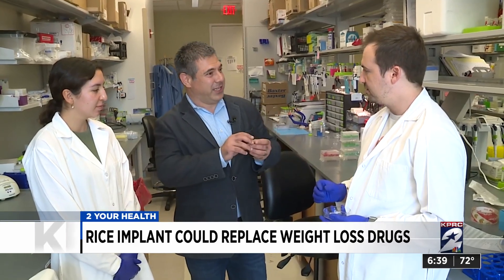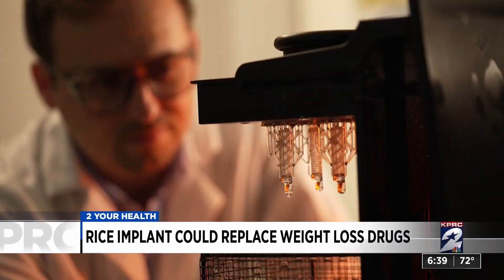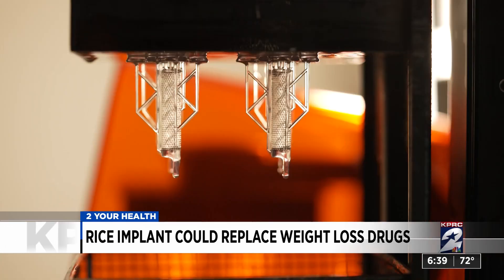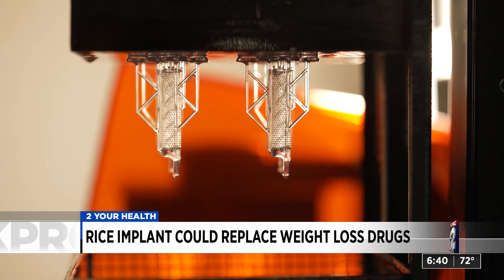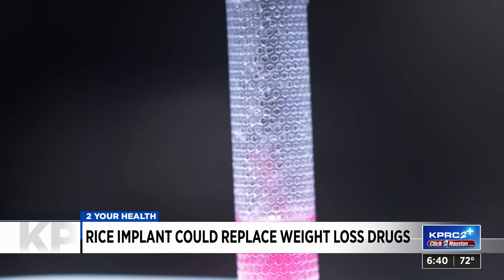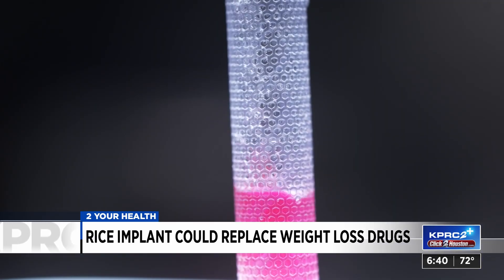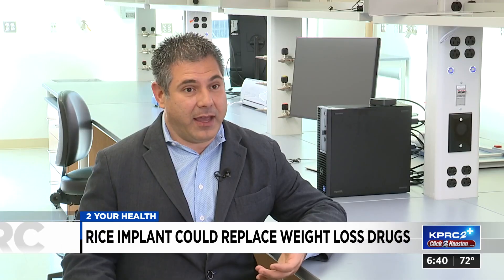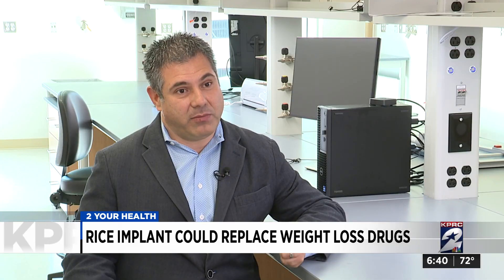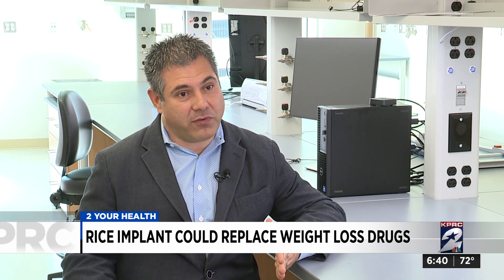Rice researcher Omid Vesa says the Rogue technology is designed for rapid and cost-effective deployment via a minimally invasive procedure in an outpatient clinic. Then patients and physicians can monitor and adjust drug dosing once it's inside. At that moment, it will communicate with an app on your iPhone or Apple Watch. Rather than current therapies where you administer a large dose to begin with just to have coverage for the whole week — that creates a lot of the side effects.